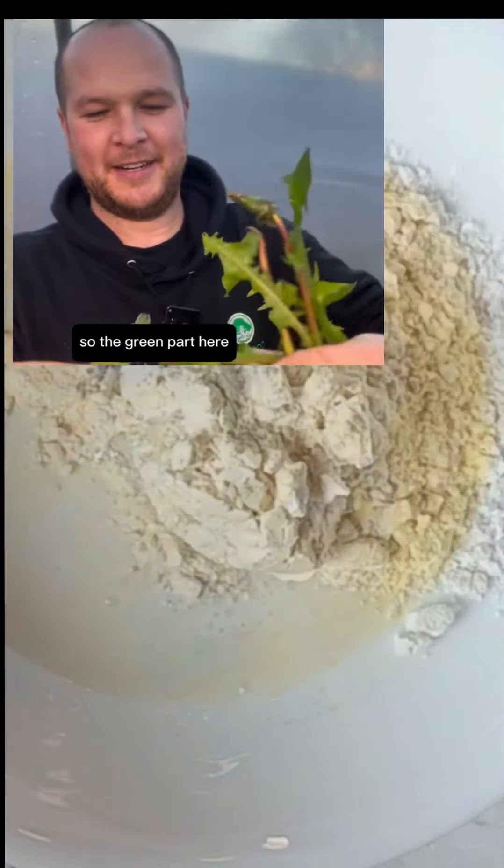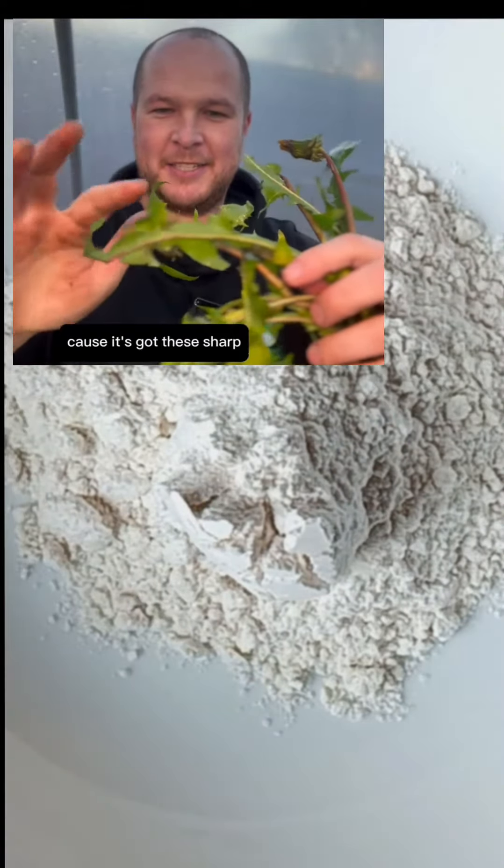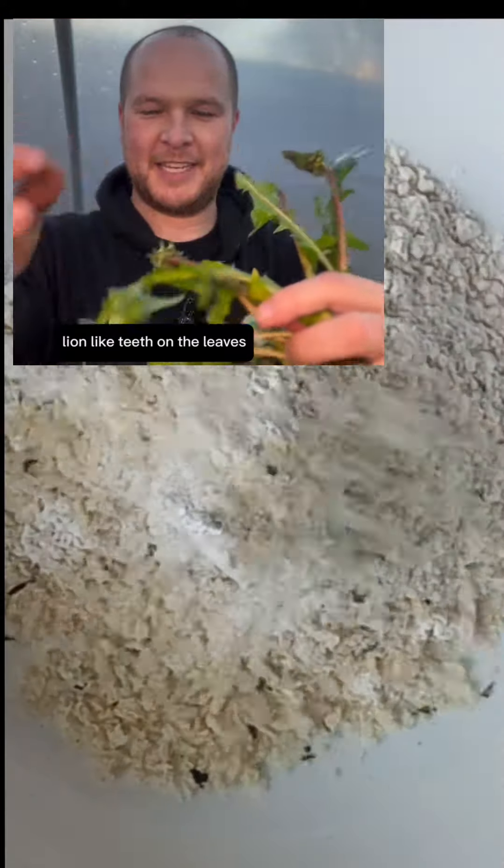So the green part here, as you can see, this is actually why you call it dandelion because it's got these sharp lion-like teeth on the leaves.